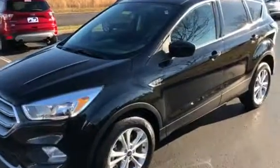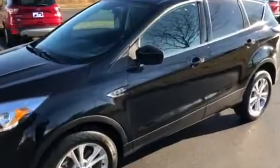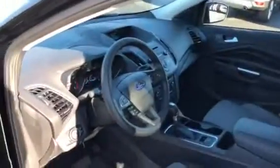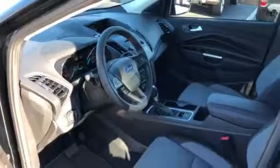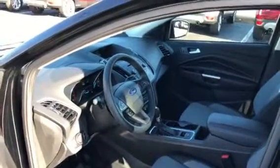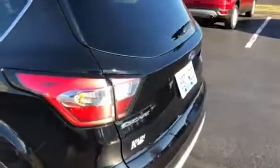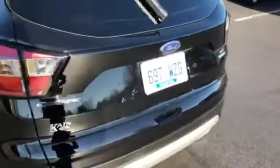Ford Escape, really nice four-wheel drive SE model. Got a lot of nice equipment with the backup camera and all that stuff. This is one of our out-of-service loaner vehicles — it's only got 2,700 miles. With the aluminum wheels, pretty tuxedo black exterior. Backup cameras.